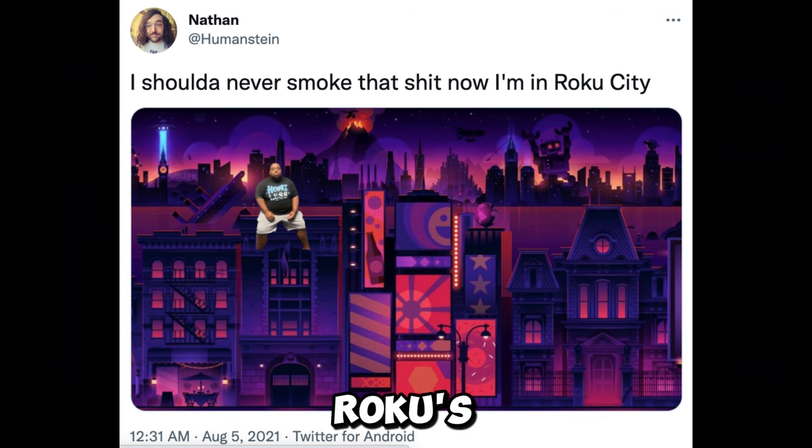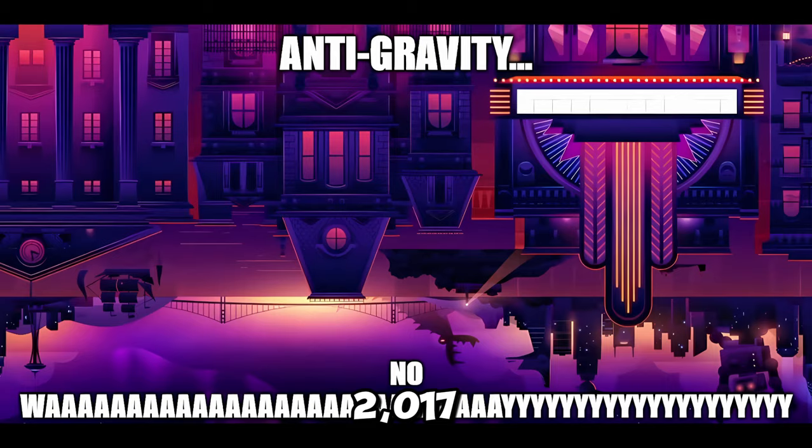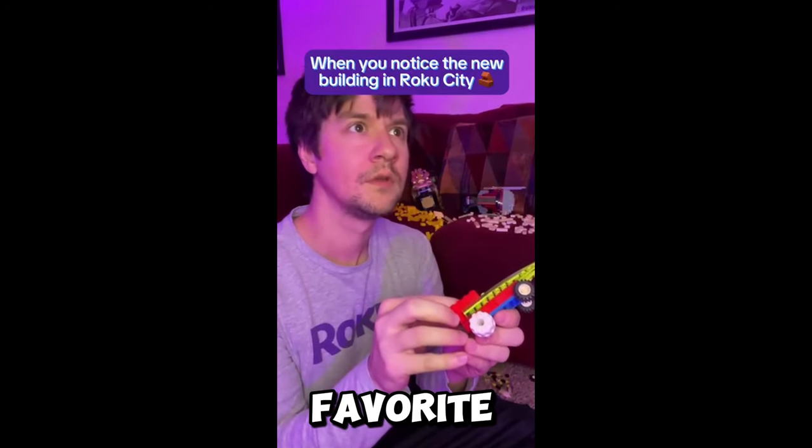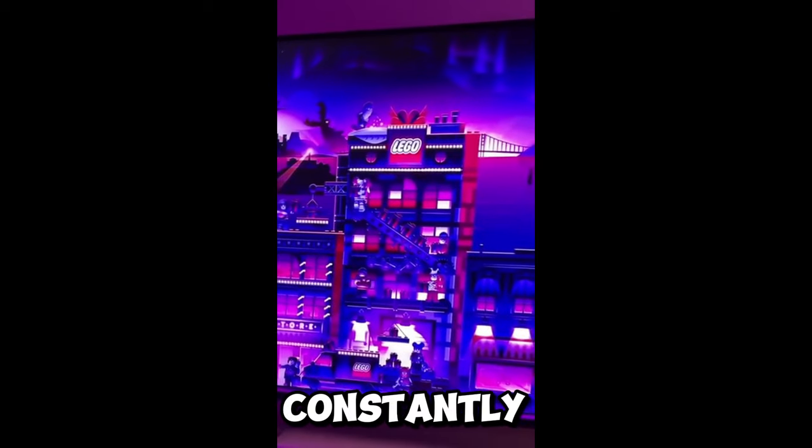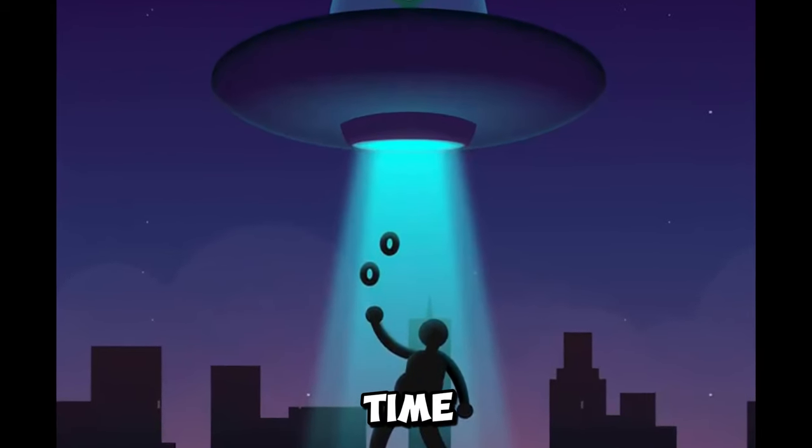It first appeared in Roku's marketing and branding in 2017. It quickly became a fan favorite, thanks to its quirky charm and endless possibilities. The city is constantly evolving, with new neighborhoods and landmarks popping up all the time.